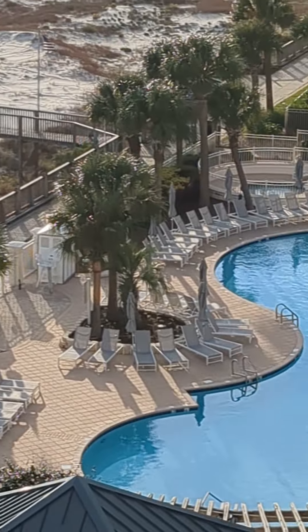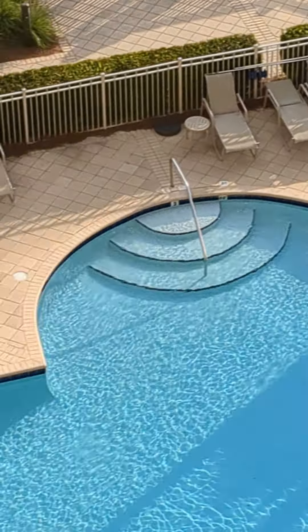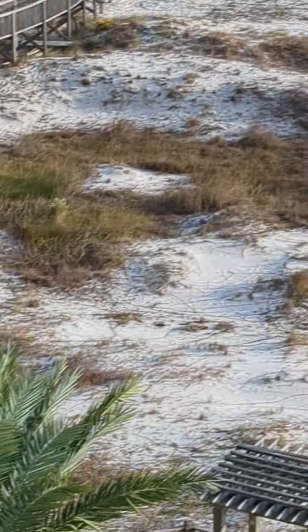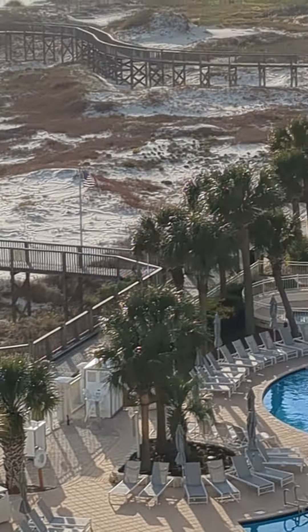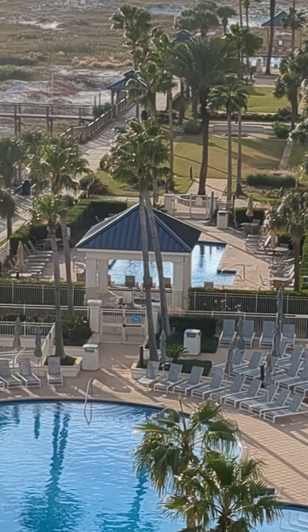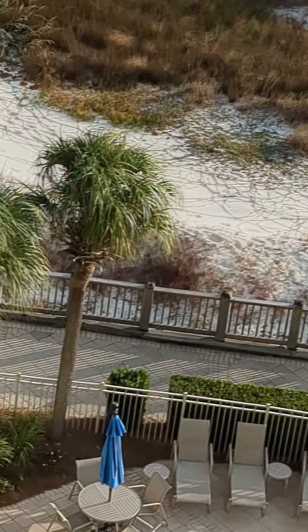Each one of these buildings has their own private pool. We're in the Bristol building — one to the left is Avalon, then you've got Catalina, and then Doriel. They go up to the 24th floor and then there's a penthouse. Somebody's in the hot tub down here, and here's another one over there.